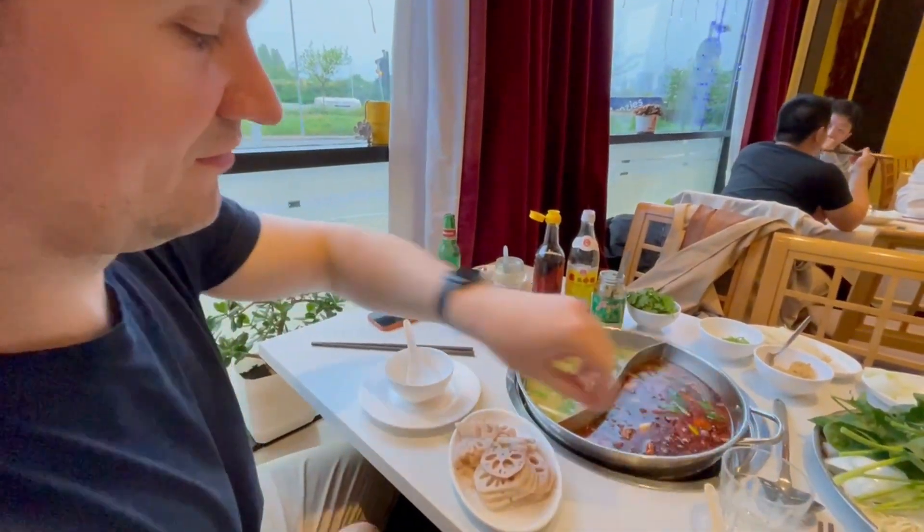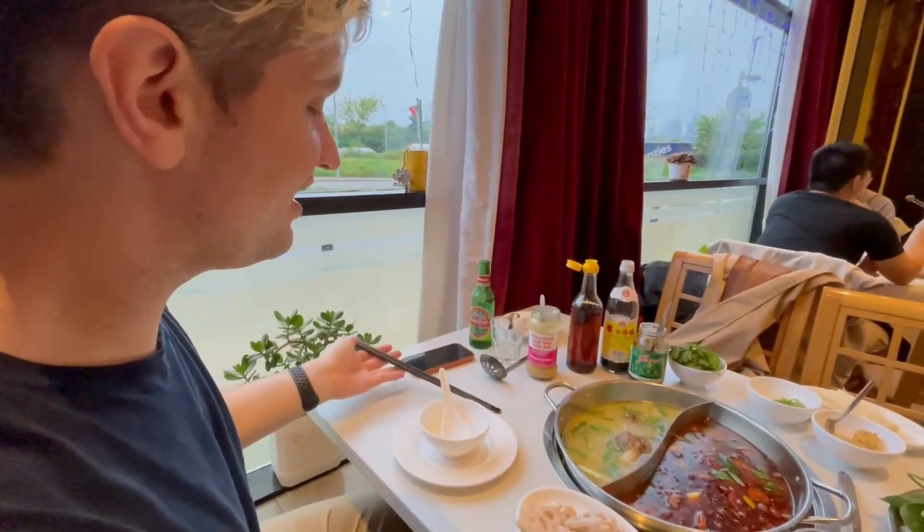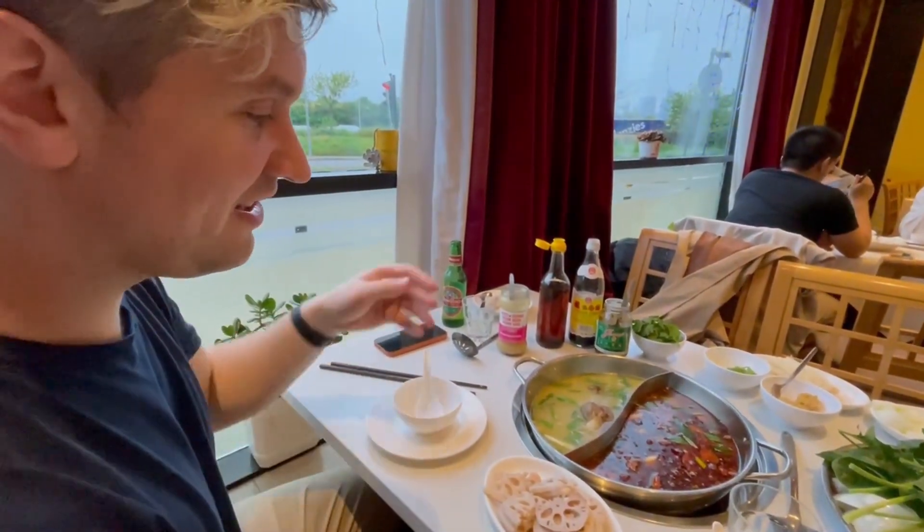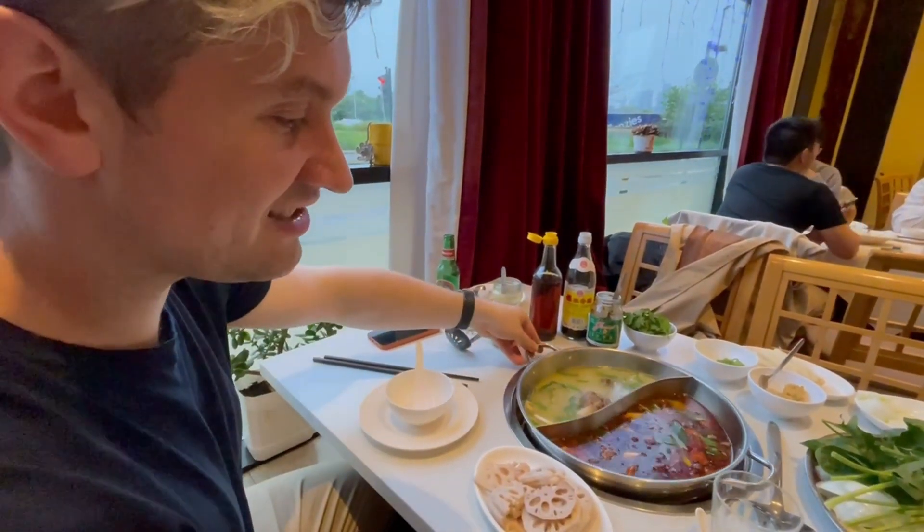What did you say about this? The way they do this is racist every time — they bring it over, they see that you're Chinese and that I'm not Chinese, and then they rotate the whole side next to you. That's all they do.